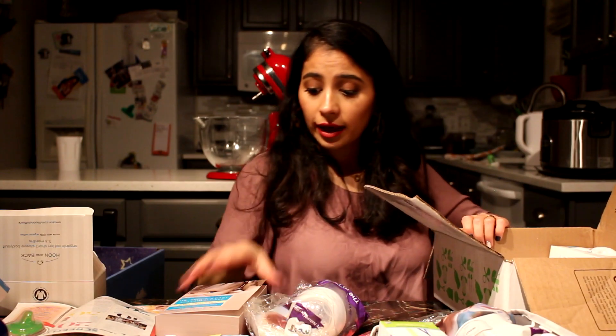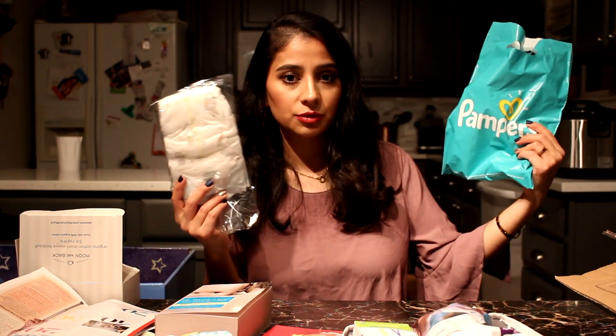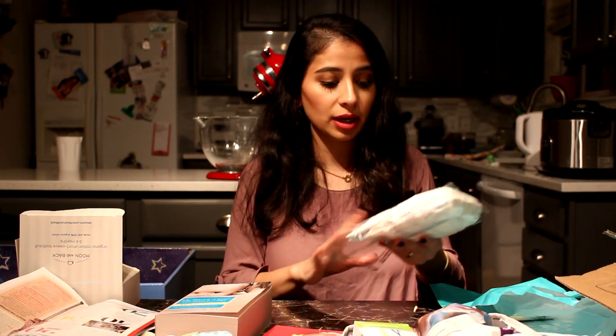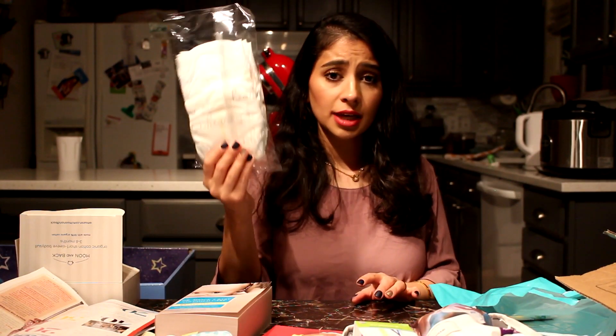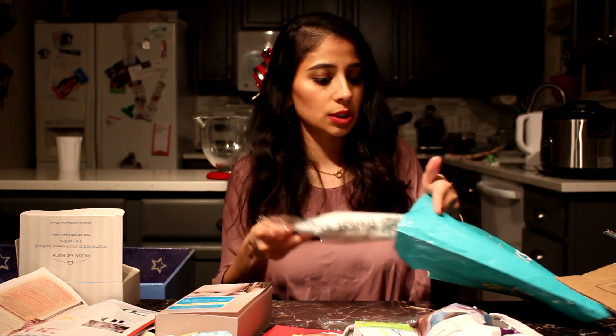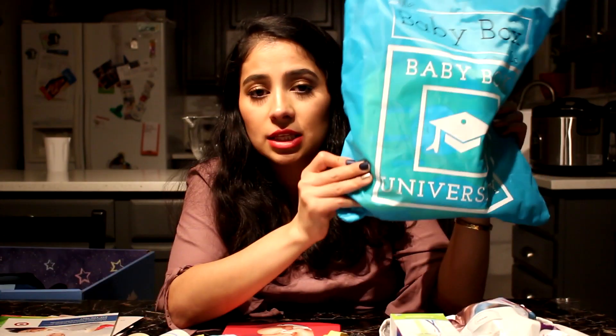I got these Pampers from Sam's Club — they were just promoting it in the store, so I grabbed two free sample diapers. If you see anything like this, grab it because you're going to need it. Next is another online option — I'll put all the links in the description below.